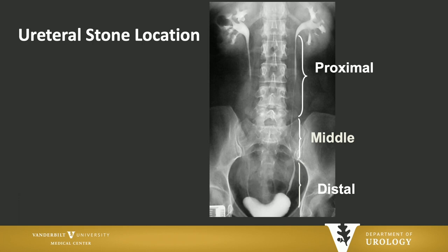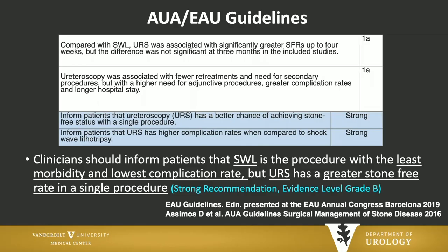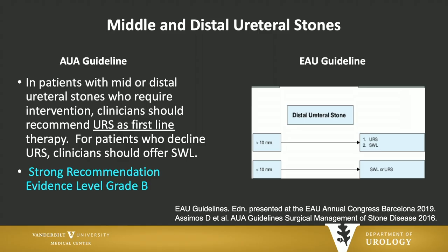The AUA guidelines break up the ureter into proximal, middle, and distal with regards to stones, while the EAU guidelines use just proximal and distal. It is a clinical principle that if you are going to take someone to the operating room and you have any suspicion the stone has moved or passed, you should image them, keeping it to the region of interest. You should inform patients that shockwave is the procedure with the least morbidity and lowest complication rate, but ureteroscopy has the greater stone-free rate in a single procedure — both guidelines will say that. The complications are straightforward: if you're not putting anything inside a patient, your risk of perforation, stricture, or avulsion are zero compared to ureteroscopy.